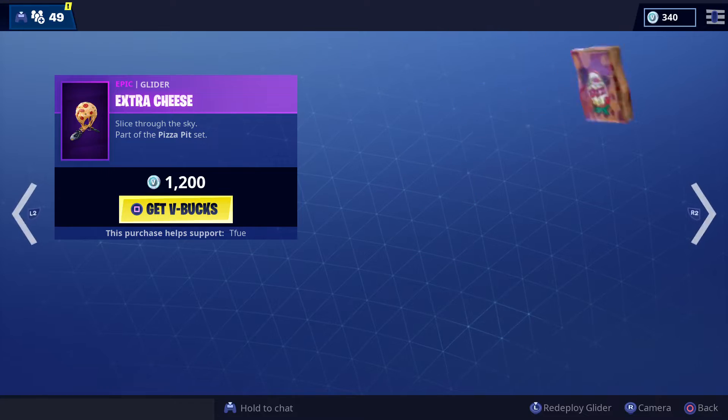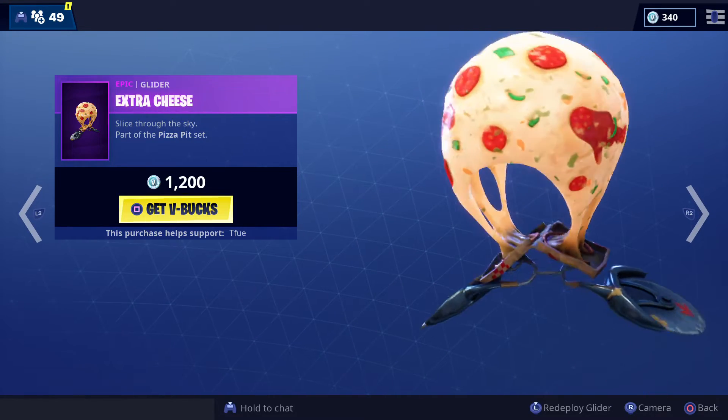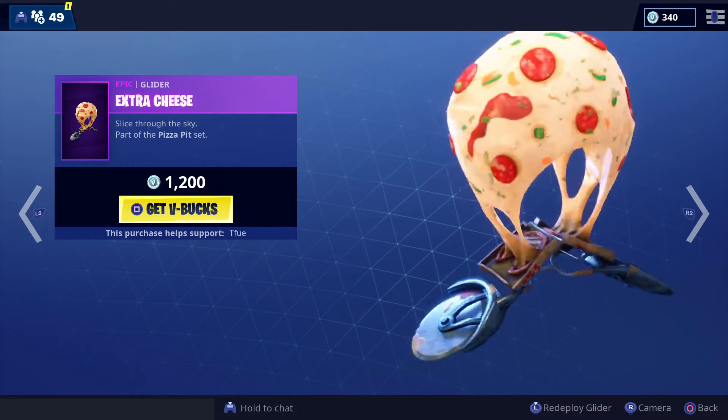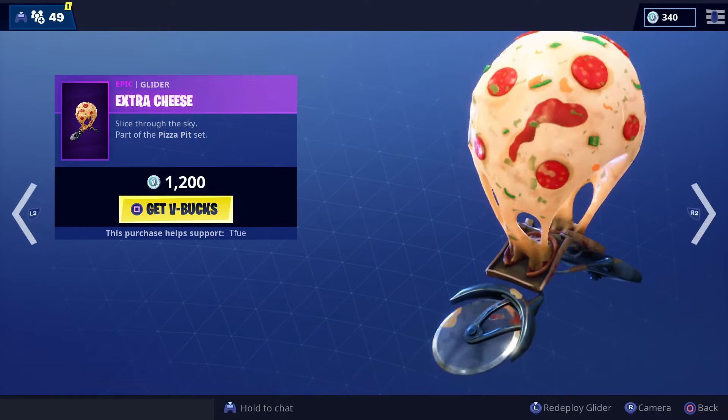We got a new glider here, the Extra Cheese — it's two pizza cutters and an open pizza box with some floating cheese. It's a little crazy, but it's not terrible. I like it.